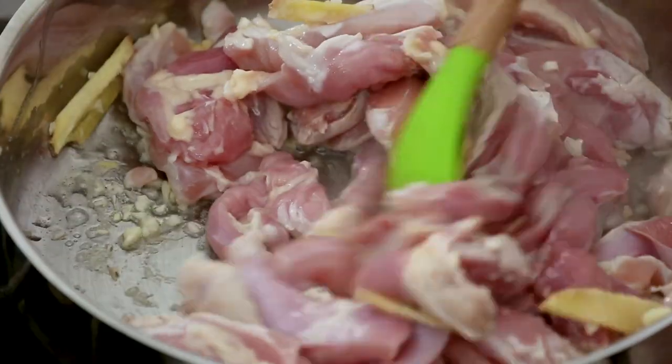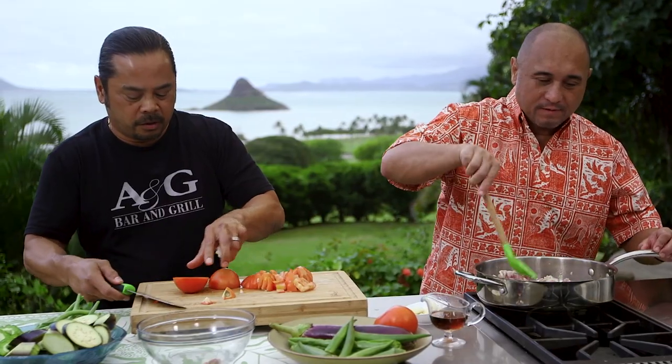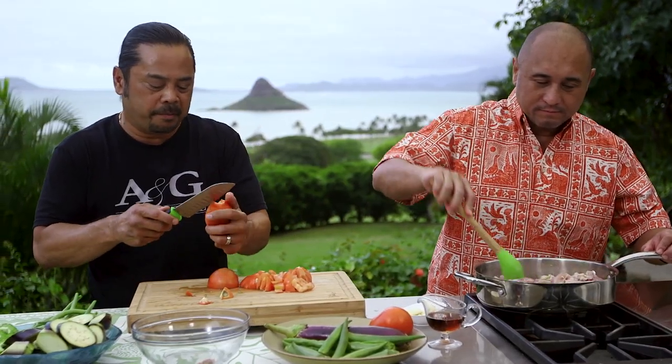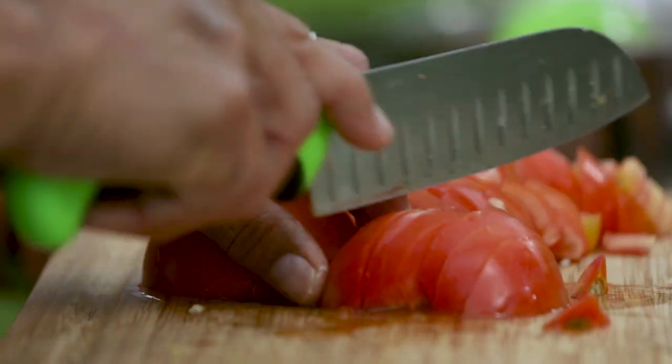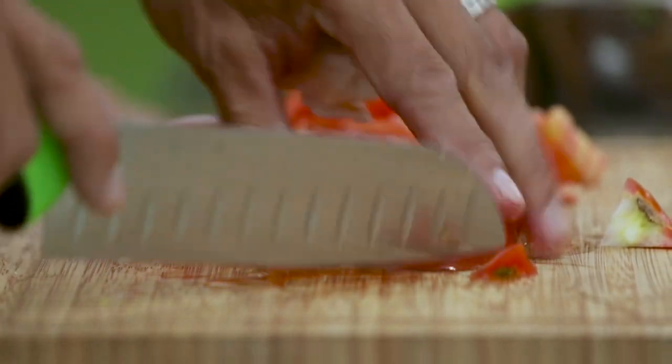How many tomatoes are you going to cut up? We're going to use three tomatoes, and then maybe three eggplants. Just add everything after that — some fish sauce and we're good. What kind of stuff do you serve at the restaurant? We serve steak and shrimp, Hawaiian food, pastas, hamburgers — a little bit of everything.